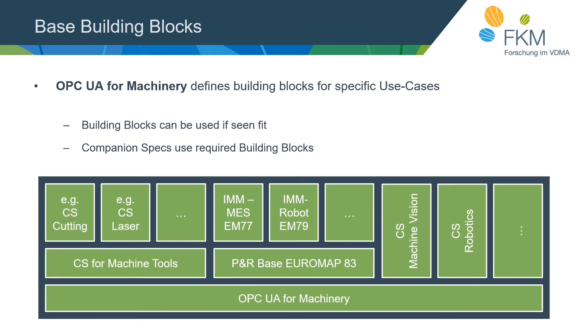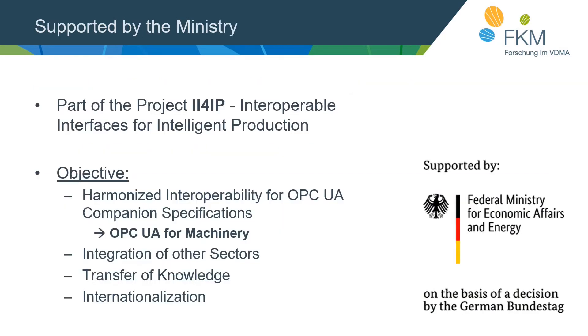The illustration shows how companion specifications work together, with the machinery specification as base and sector specifications on top. For a robot, you have OPC UA for Machinery as the base with the CS for robotics on top. For plastics and rubber machinery, the Euromap 83 serves as the base specification for that field, with specific specs on top — for example, for communication between injection molding machines and MES or robots. A laser cutting machine would implement companion specs for laser, machine tools, and machinery. This idea is supported by the Ministry for Economic Affairs and Energy as part of the project II4IP, standing for Interoperable Interfaces for Intelligent Production, which aims to create harmonized interoperability for OPC UA companion specifications.